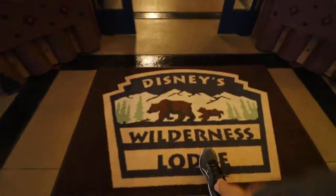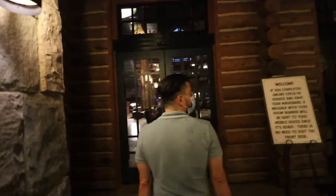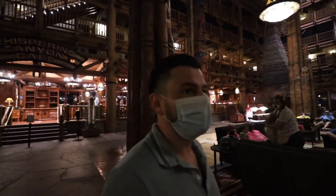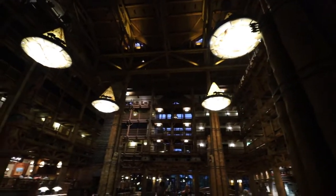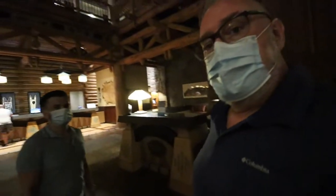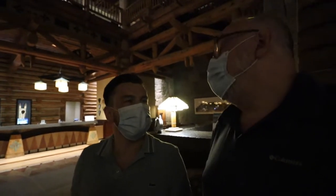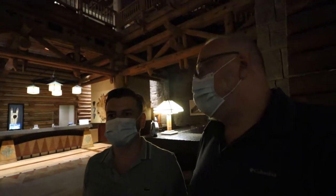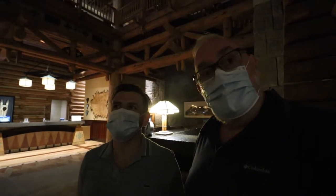Look at the carpet! First impressions — what do you think? It's amazing. Wow, it's very great. Very massive. It's similar to the entrance of the Animal Kingdom Lodge — remember? It's very similar; they have very similar aesthetics. But this one is more reminiscent of the West, the Western United States. Animal Kingdom Lodge is a little more African themed. But let's go check it out.